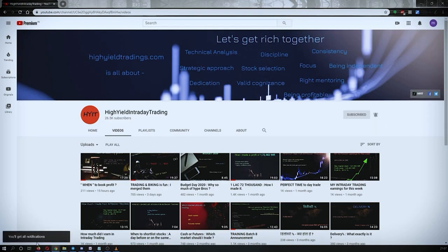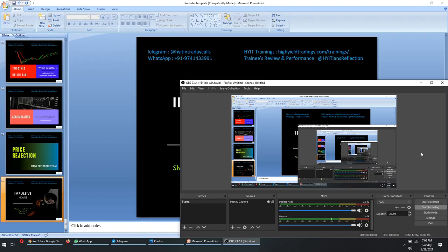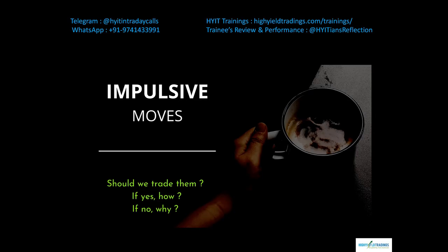I would also request you all to subscribe to my Telegram channel with the name HYIT Intraday Calls, because I share a lot of things over there and it might be helpful to you in some way or the other. Alright, so when it comes to day trading we traders face many different types of moves that are being given by various stocks.